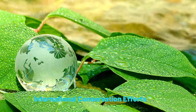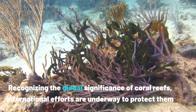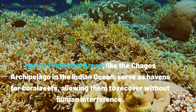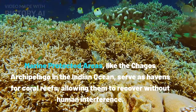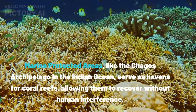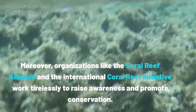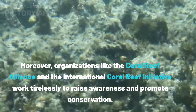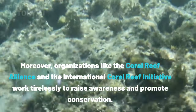Recognizing the global significance of coral reefs, international efforts are underway to protect them. Marine protected areas, like the Chagos Archipelago in the Indian Ocean, serve as havens for coral reefs, allowing them to recover without human interference. Moreover, organizations like the Coral Reef Alliance and the International Coral Reef Initiative work tirelessly to raise awareness and promote conservation.